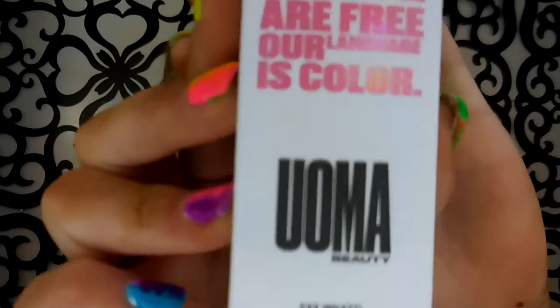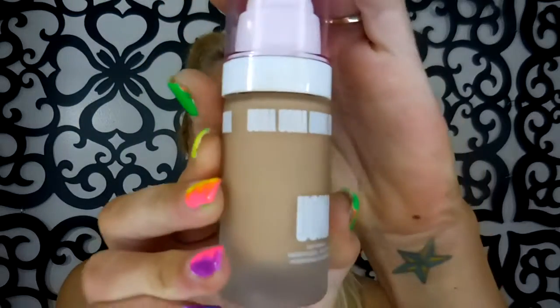It is by the brand called Uma Beauty. I got the shade Honey Honey T2C. I saw Nadie from Poplux — I love him — used this foundation a few weeks ago and he actually got the same shade as me. Well, I got the same shade as him because it just looked similar.